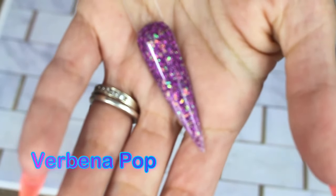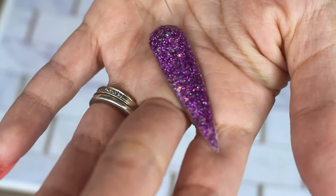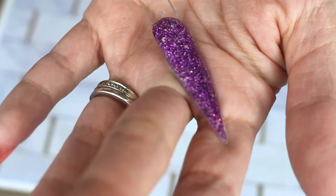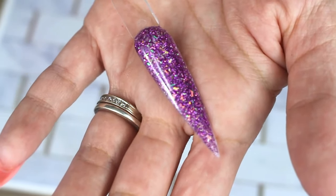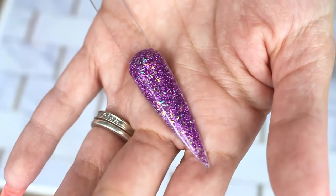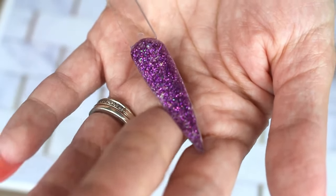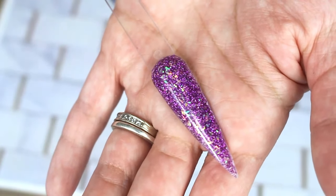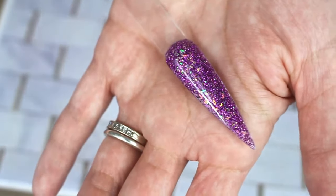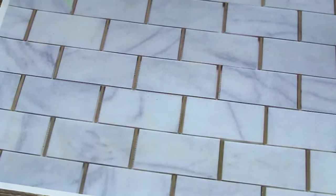Next is verbena pop, and pictures or video don't do it justice — it's just the coolest all-glitter dip. There are a couple of different shades of purple in there and it's got some flakes — it's gorgeous in person and I can't get a picture to do it justice. It's also pretty enough to be a standalone mani. If you want to just throw glitter all over your nails, do it with verbena pop.